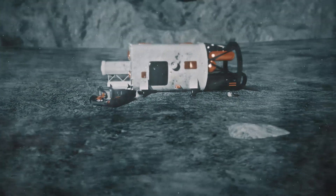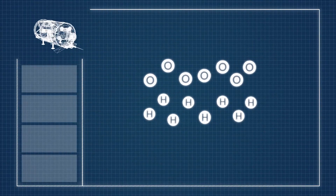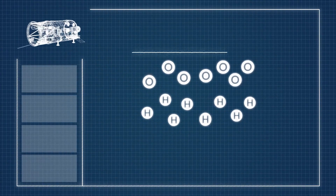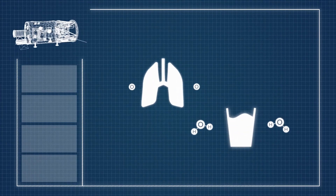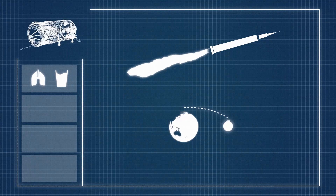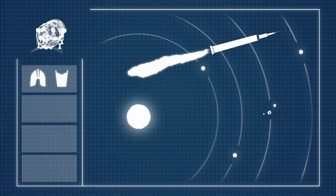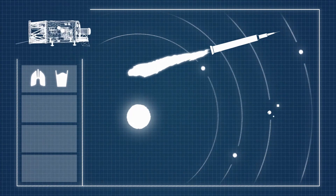The ISRU module processes the material mined from the moon into oxygen and hydrogen, providing the colonists with a reliable source of breathable air and water. Rocket fuel will allow the colony to be used as an off-world fuelling station for future missions, dramatically increasing humanity's ability to explore the solar system.